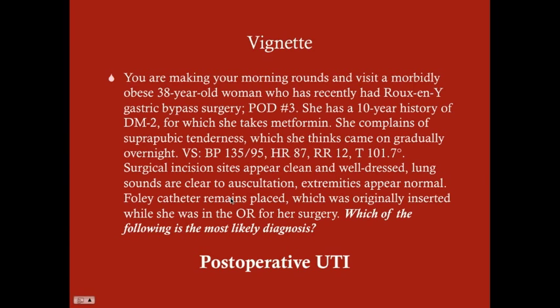What really makes us think UTI here is that she has a Foley catheter, and it's been there for three days. She also has diabetes mellitus type 2, and she's female — other risk factors for getting a UTI. All of those together make us think this is most likely a UTI.